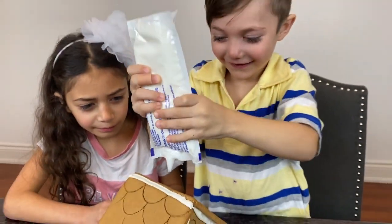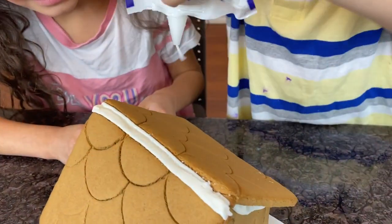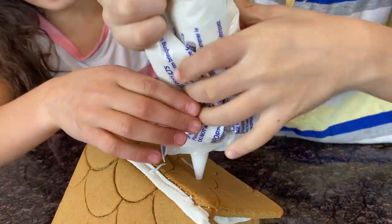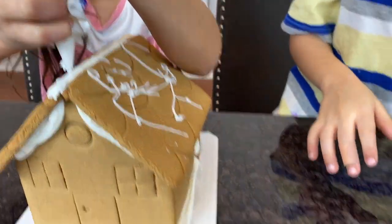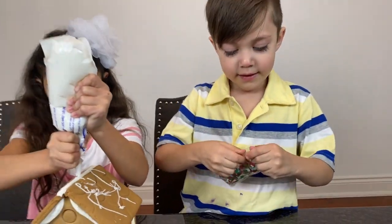Okay, let's see how Zach is gonna do it. Go, Zach! Squeeze! Squeeze, squeeze, squeeze! You're gonna put it everywhere? Okay, let me help. There you go. You can start decorating. I'm gonna do something at the top with the snowflakes. Show me, Zach!